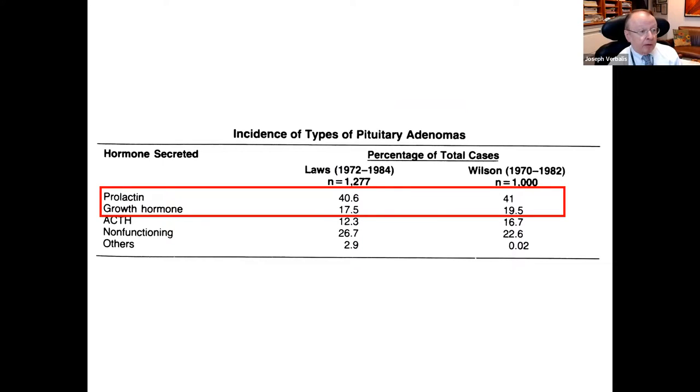In terms of functional pituitary adenomas, this very old slide from surgical series back in the 1970s is instructive. In the 1970s, we didn't have medical treatments for pituitary tumors, so they were all taken out surgically and looked at histologically. These series are pretty much in agreement that the major pituitary adenoma that secretes hormones is a prolactinoma, secreting prolactin about 40% of the time. The second is growth hormone at around 17 to 20%, and ACTH comes in third. TSH and gonadotropins are far behind.